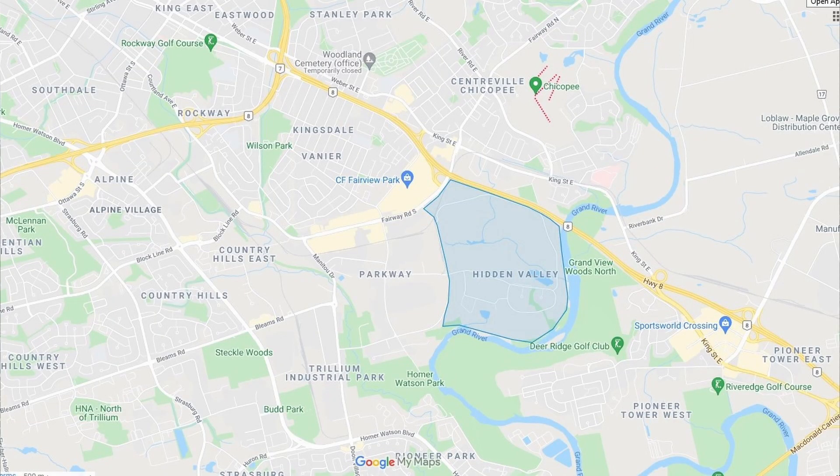For a bite to eat for the grown-ups, you've got Sports World Crossing over by the Deer Ridge neighborhood — tons of stores and a good selection in there. Then you've got the whole strip along Fairway Road and of course Fairview Mall itself, which is being completely rebuilt. Hidden Valley's location also puts you close to Cambridge and downtown Kitchener.